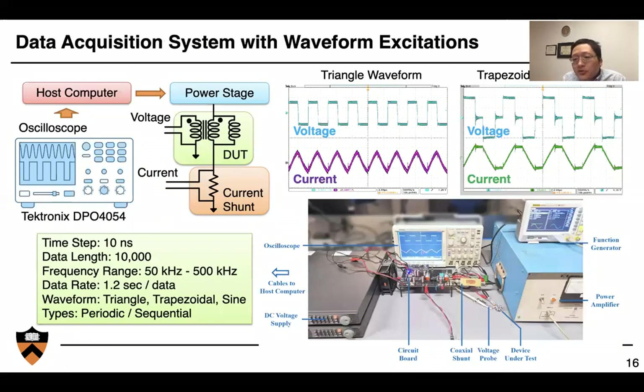Every machine learning model starts from data. First, we build an automatic data acquisition system comprising an oscilloscope, a host computer, a power stage, a device under test, and a current shunt. We can automatically generate many different types of waveforms at different frequencies with different flux densities, DC bias, and under different temperatures, then automatically record the waveforms and create a database. Our experimental setup is capable of generating many different waveform types and automatically storing data at about 1.2 seconds per data point, translating to over 3,000 data points per hour.